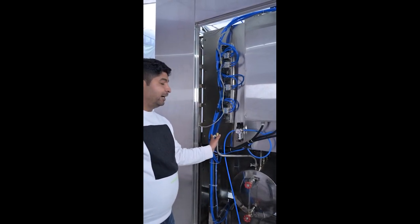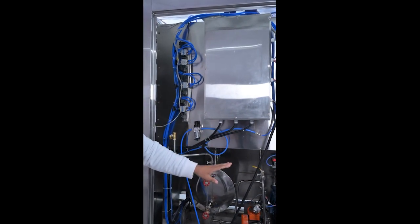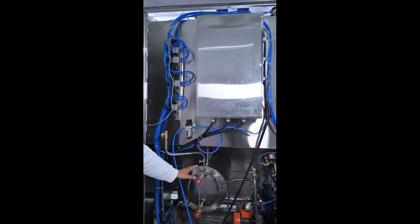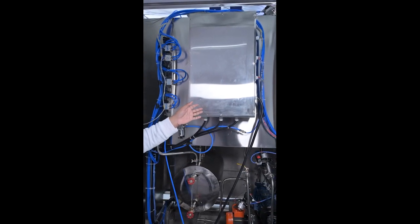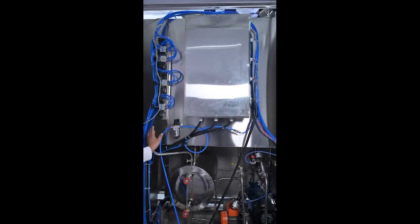There is manual water feeding and automatic water feeding. All functions in the machine have both auto and manual options. We provide this so that if any breakdown happens in auto mode, you can still run the machine in manual mode.